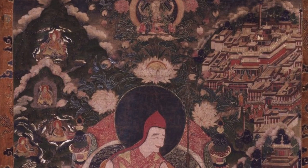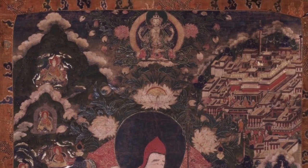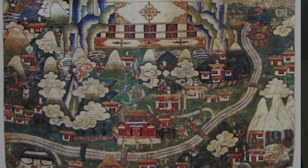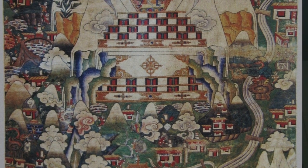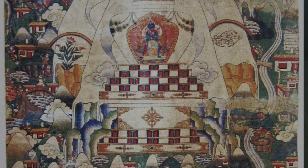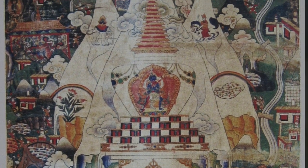We also have pilgrimage sites of mountains in Tibet that are conceived of as being like a stupa, related to Chakrasambara and the various pithas and internal body mandala practices of Chakrasambara. We have paintings that also depict this type of experience and this type of journey.